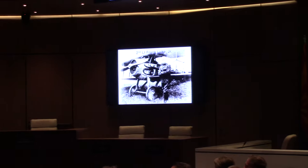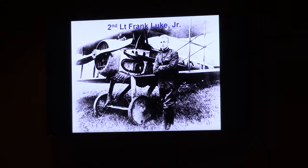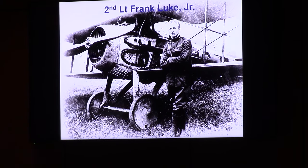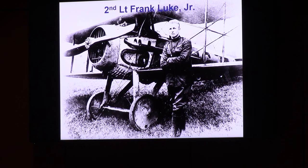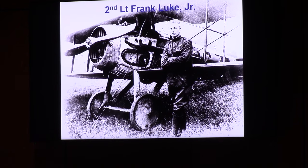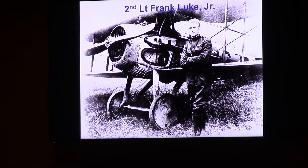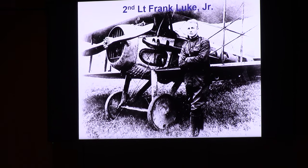Who is Luke? Frank Luke was a Phoenix native, born here. In September of 1918, in 18 days of combat, he shot down 18 enemy aircraft — 14 of them were balloons, so he became known as the Arizona Balloon Buster. The vast majority of pilots who entered World War I had only 10 hours of flight training, and their life expectancy was 10 days. He lasted 18 days. He's also the first Army aviator to earn the Medal of Honor.